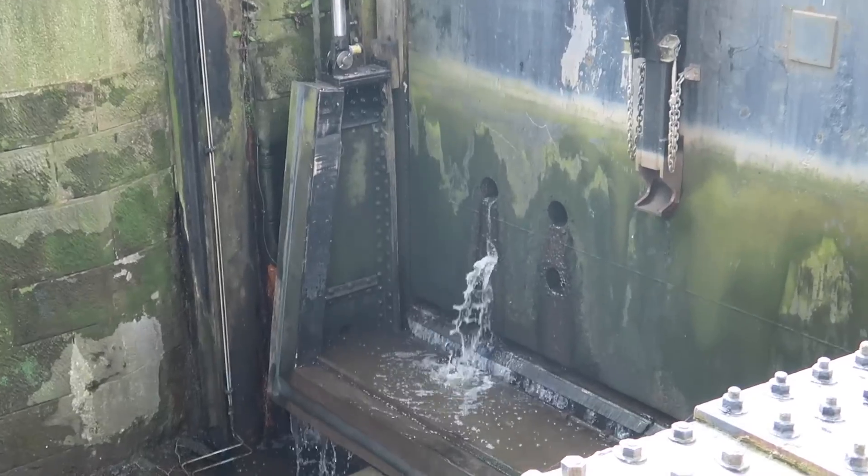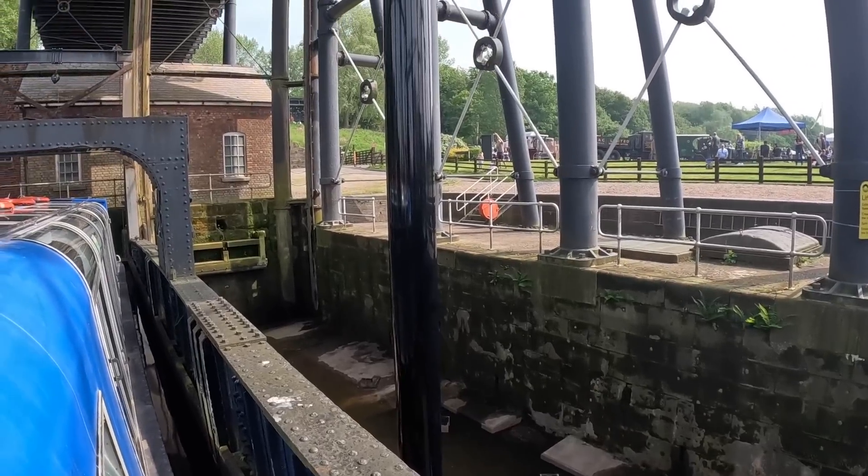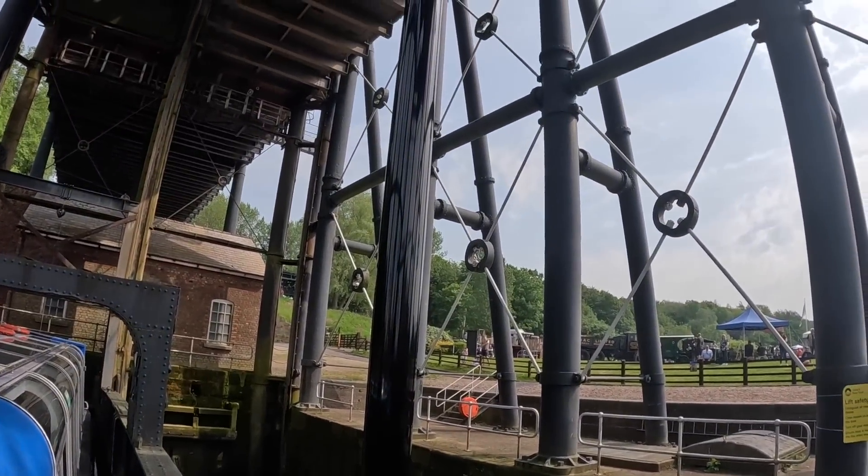Some of the clips I'm going to speed up because it does move quite slowly — which is very beautiful — but for watching purposes and to see how it works, I'll speed some clips up.